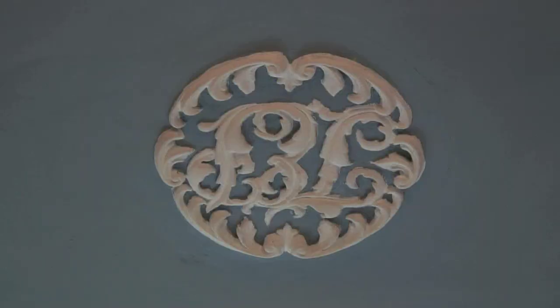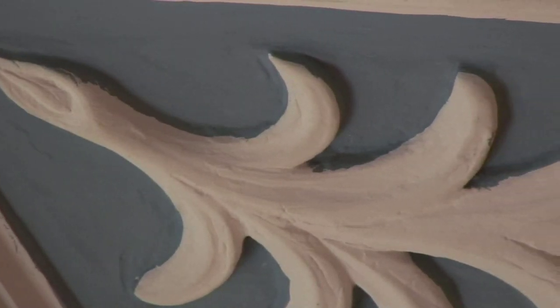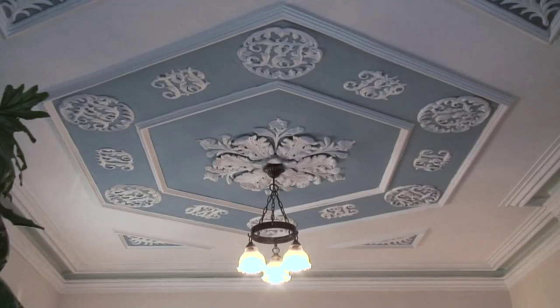We think that the first person to have this house was one of the artisans involved in doing the plastering, and because this was his house he did a show-off feature of the plaster work.